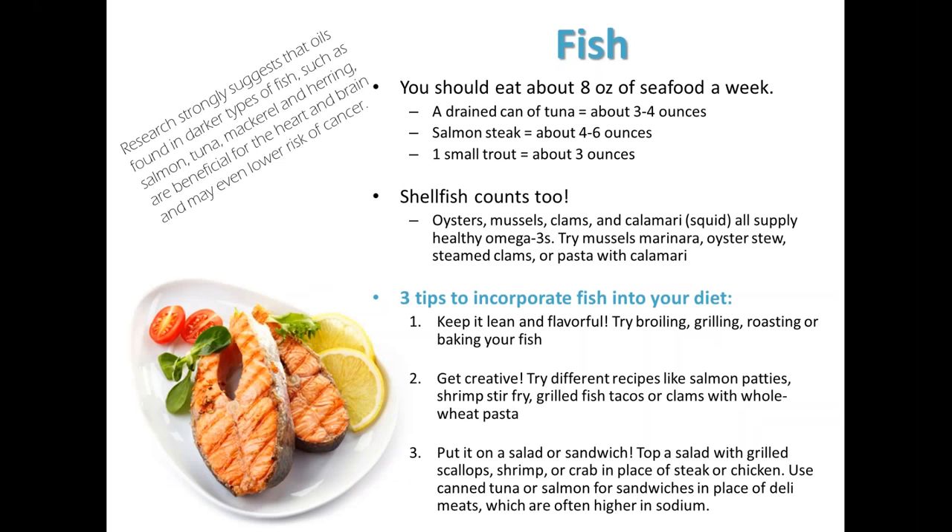Next up, we have fish. The general recommendation is to eat about 8 ounces of seafood a week. To put things into perspective, the palm of your hand for females, or think about the size of a deck of cards or a checkbook — that would be about a 3 to 4 ounce portion of protein. This would also be the amount found in a drained can of tuna, a salmon filet, or a small trout. Research has linked oils found in the darker types of fish — the omega-3 fatty acids found in salmon, tuna, mackerel, and herring — to be beneficial for the heart and brain, and it's even been found to lower the risk of cancer. Don't forget that shellfish counts too, so eating oysters, mussels, clams, calamari, or squid will also supply you with omega-3 fatty acids.